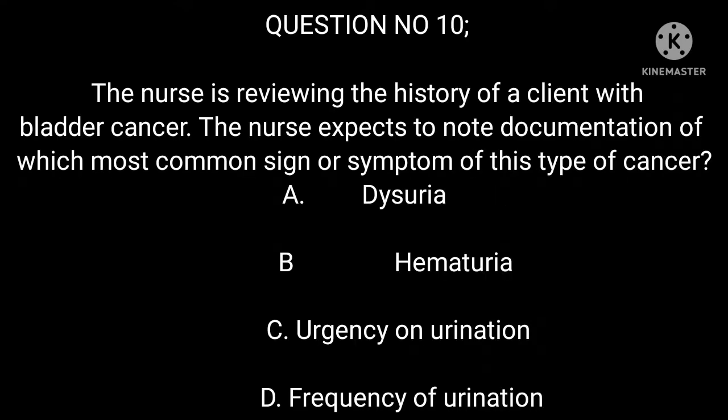Question 10: The nurse is reviewing the history of a client with bladder cancer. The nurse expects to note documentation of which most common sign or symptom of this type of cancer? A. Dysuria. B. Hematuria. C. Urgency on urination. D. Frequency of urination.